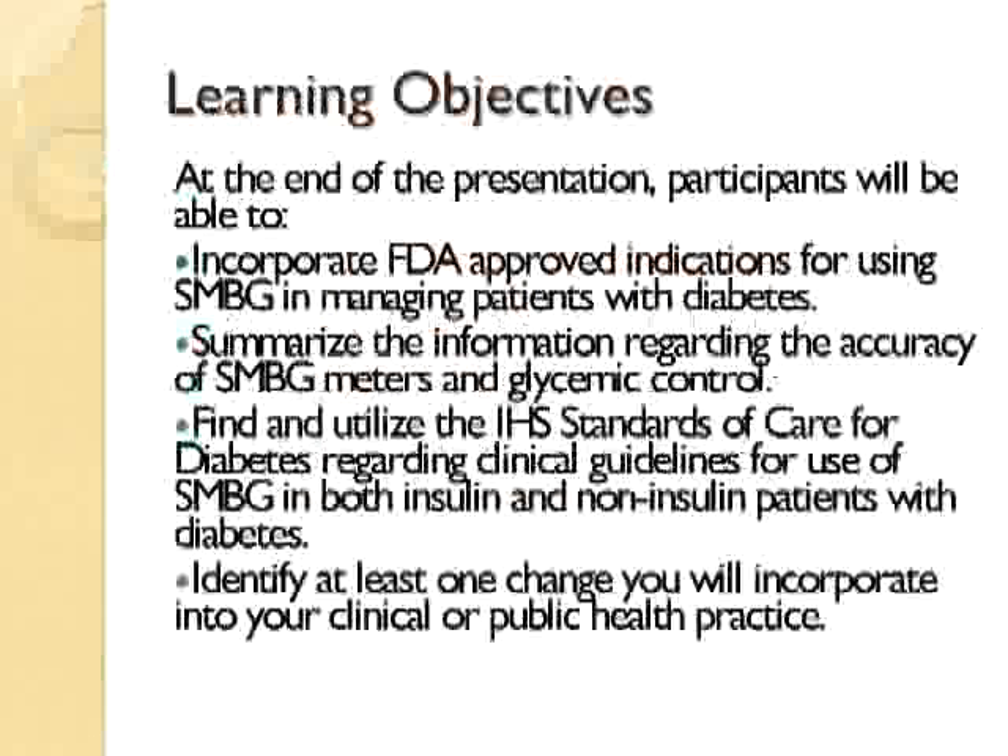The learning objectives are that at the end of the presentation, folks will be able to incorporate FDA-approved indications for using SMBG in managing patients with diabetes. They'll be able to summarize the information regarding the accuracy of the meters in glycemic control, be able to find and utilize the IHS standards of care for diabetes, and hopefully take away some pearls that will allow them to incorporate something into their clinical or public health practice.